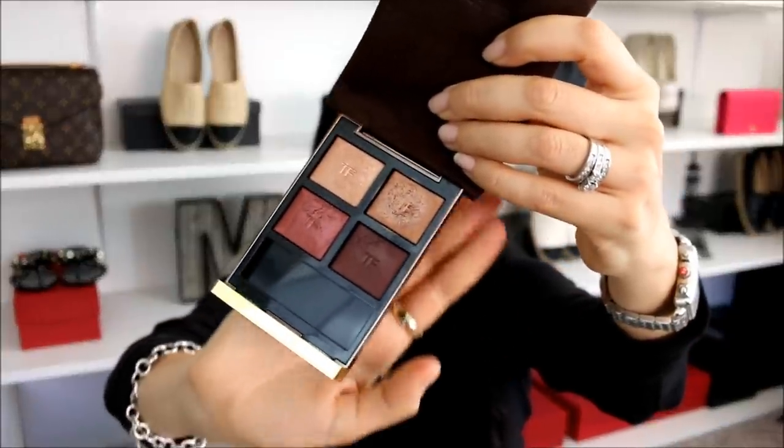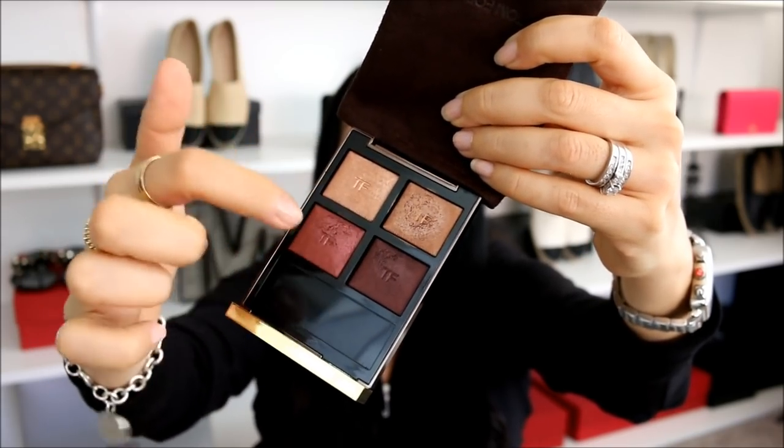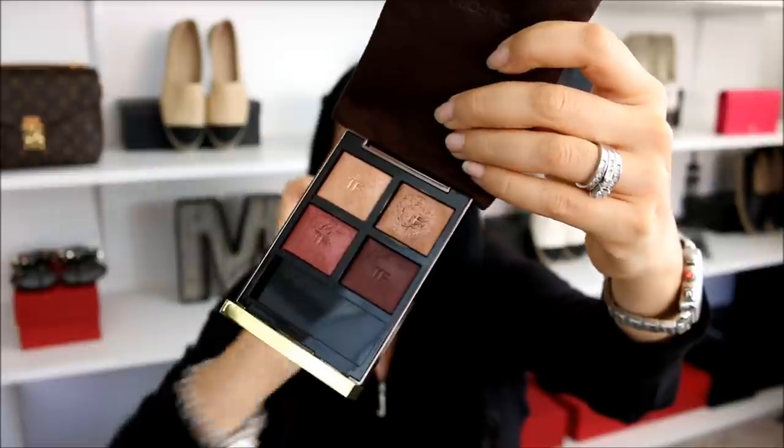Now let's move on to makeup. I did a makeup haul this past month and a huge thank you for the awesome recommendations — I've been having a lot of fun with the items I picked up. The first one I want to share is the Tom Ford eye palette. This palette is amazing; I love the colors. I didn't really think they would work out for me, but I am so happy I picked it up. This is number four, Honeymoon — it's the eye color quad. I end up using three of the shades more than the fourth, and these three just work perfectly together. It's so easy to blend, with no fallout.